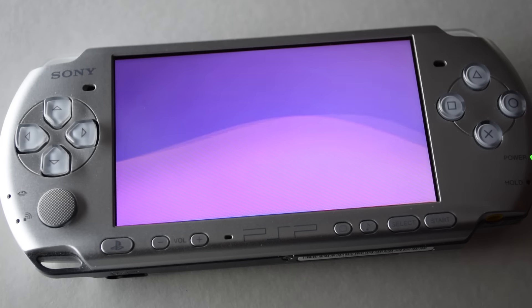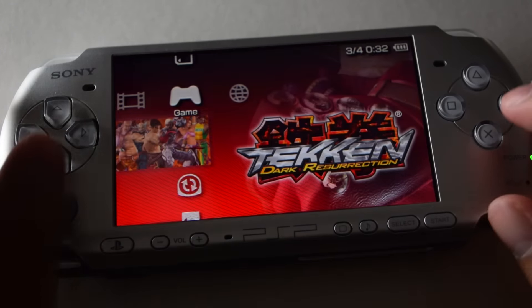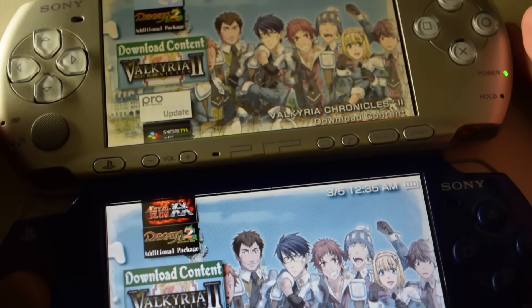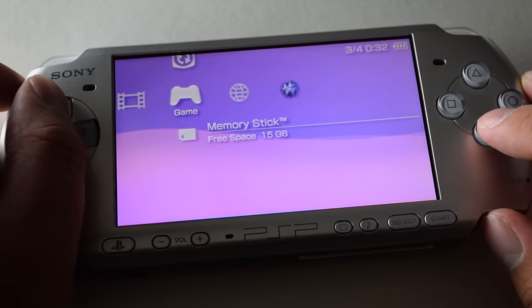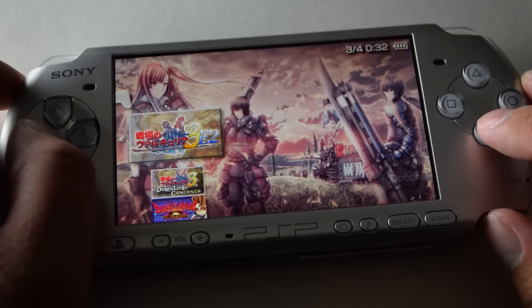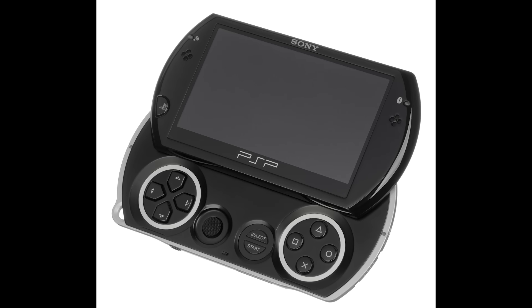The PSP-2000 also has a nicer screen and reduced loading times. The PSP-3000 added a few more interesting bits and bobs — the screen has a much faster response time, so less ghosting, and contrast is higher with a much better color range. A microphone was added too, but no one really cares about that. Despite the PSP-3000 having interlacing issues with the screen, I think the faster response time makes this the best of the three, though there are a lot of people who just can't deal with the interlacing effect.